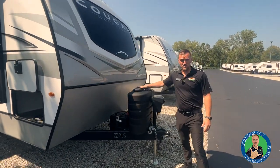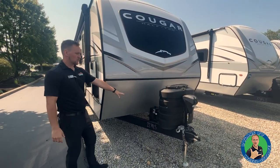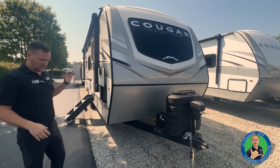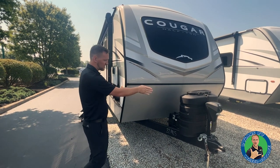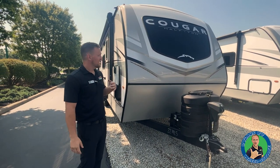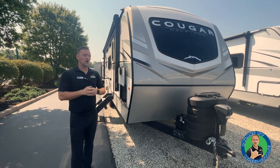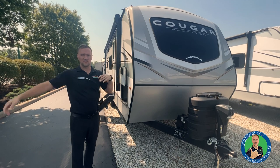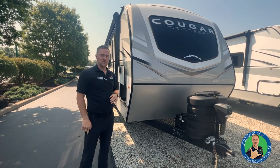Up here you have covers for the 30-pound tanks, and your two lithium-ion batteries are right behind the electric stab jacks. Electric stabilizers are all the way around, plus a power tongue jack. And you can see the big beautiful front window right there — perfect for viewing the stars and lights with your person or your puppy right next to you.